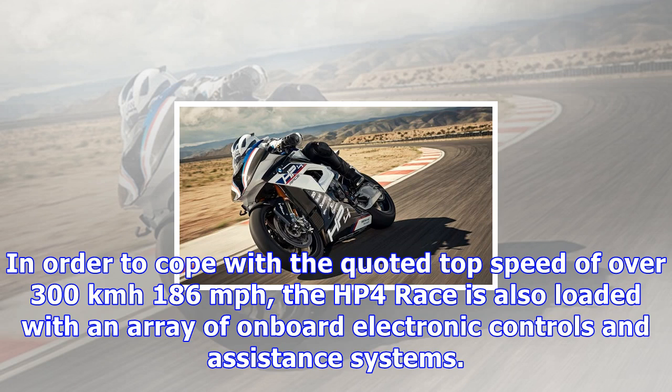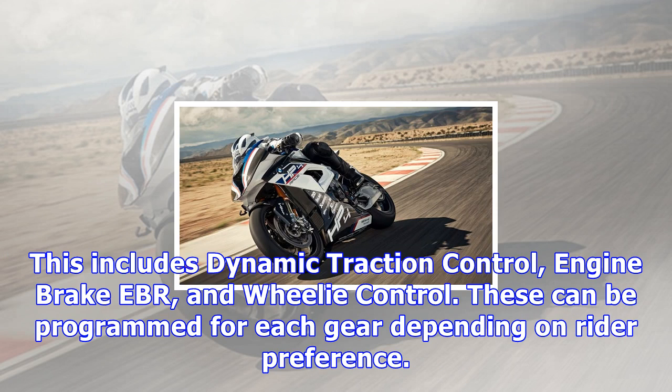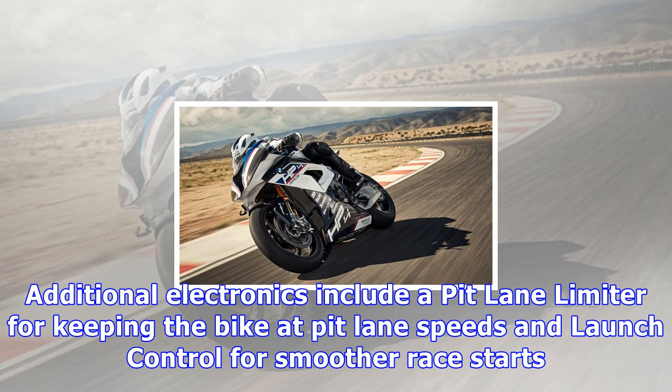In order to achieve these numbers, BMW's engineers made modifications to the standard 999cc inline-four from the S1000RR, including connecting rods made of high-strength forged steel and a lighter crankshaft. In order to cope with the quoted top speed of over 300 kilometers per hour (186 miles per hour), the HP4 Race is also loaded with an array of on-board electronic controls and assistance systems.